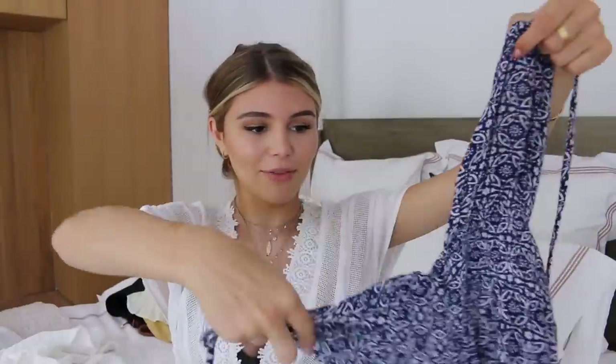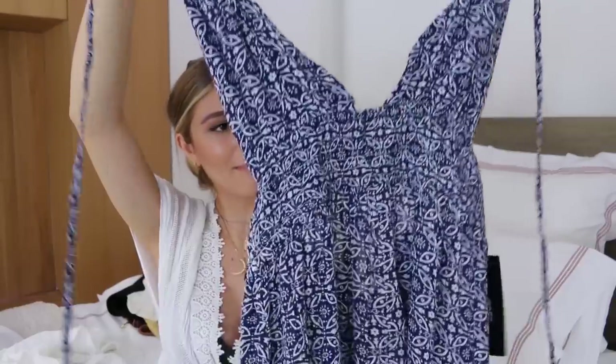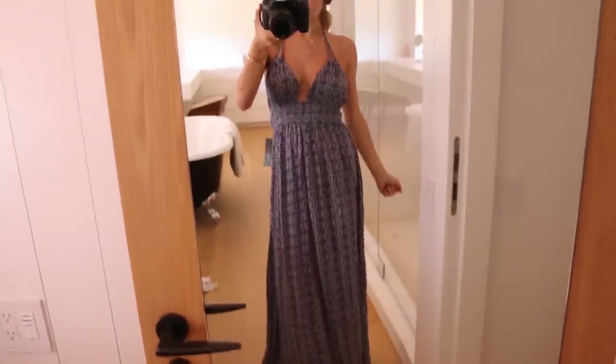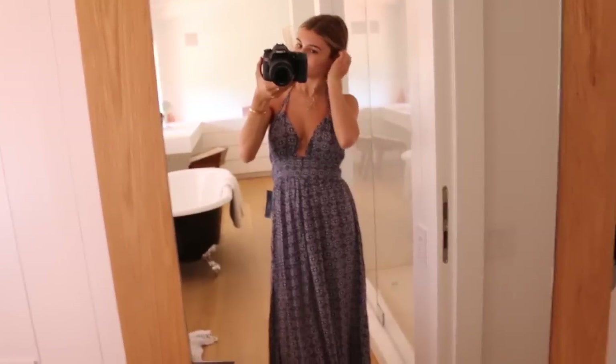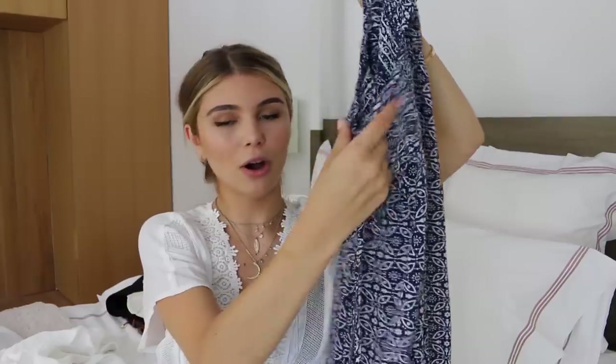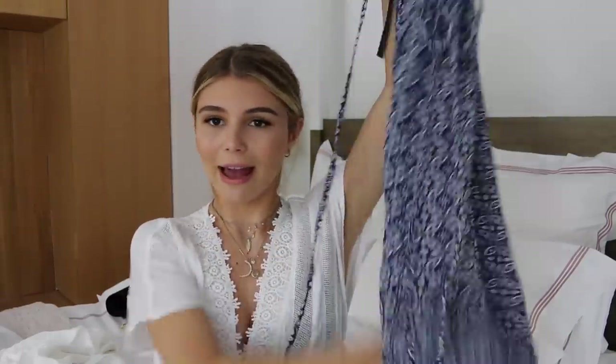I also have this amazing maxi dress. I think it's going to look so gorgeous in the summertime — like to a nice dinner or if you're on a little boat ride. It just ties up across your neck and then the back has another knot so you can cinch the waist a little bit. It's a maxi dress and I love the print. You guys know I'm not a huge print girl, so it's huge for me to find color and print and actually get it — like who are you becoming, Olivia?